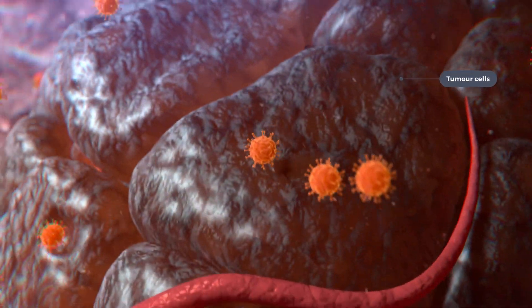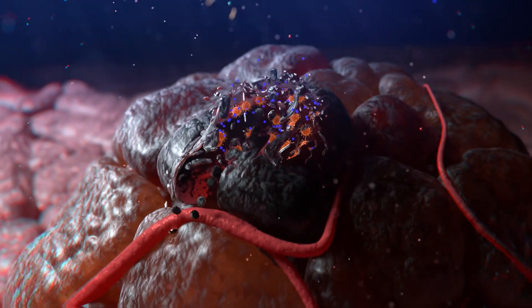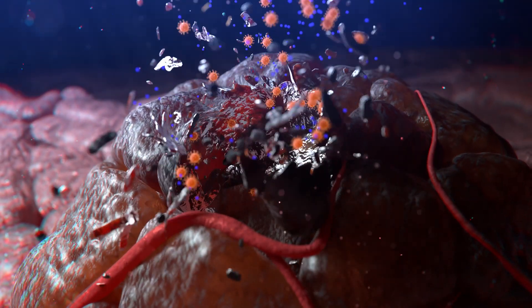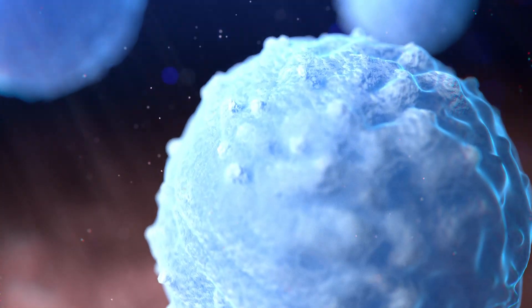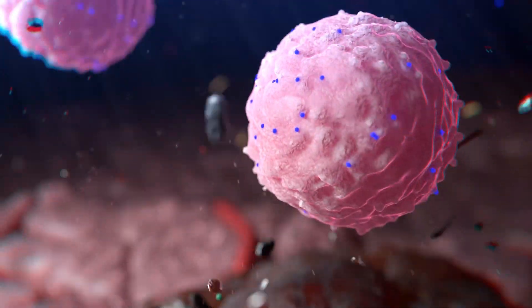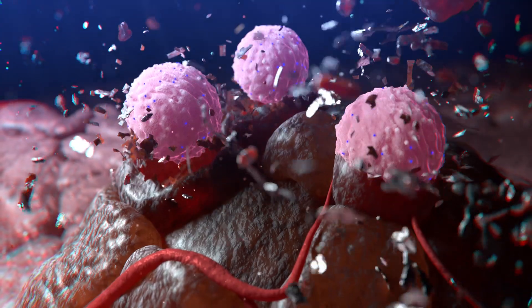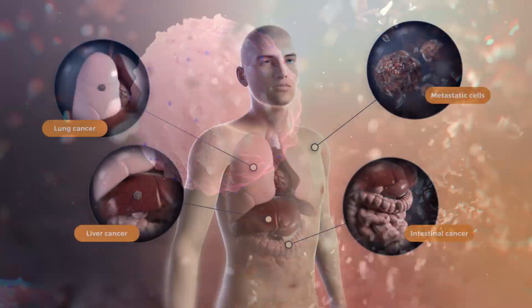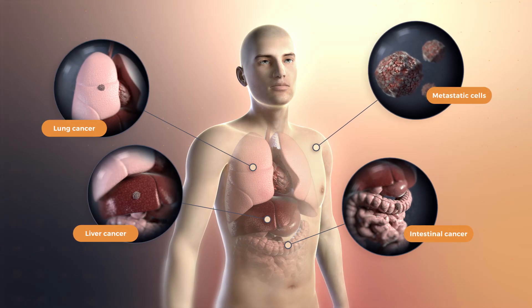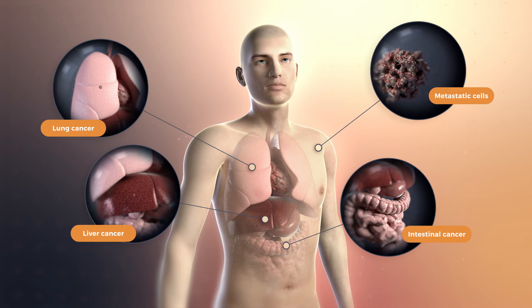Once CF33 enters a tumor cell, it replicates and eventually causes the tumor cell to break down and die, releasing cancer antigens. These antigens, in addition to CF33, can then stimulate immune responses that can seek out and eliminate any remaining tumor cells nearby and potentially anywhere else in the body. CF33 can shrink multiple cancer types and is effective for both primary and metastatic tumors.